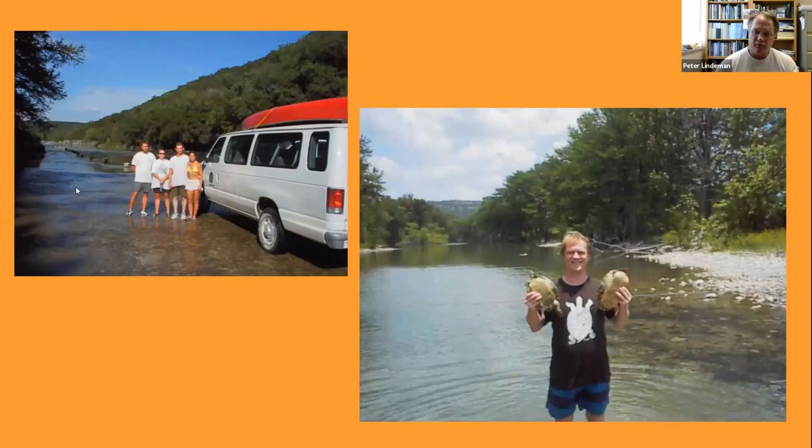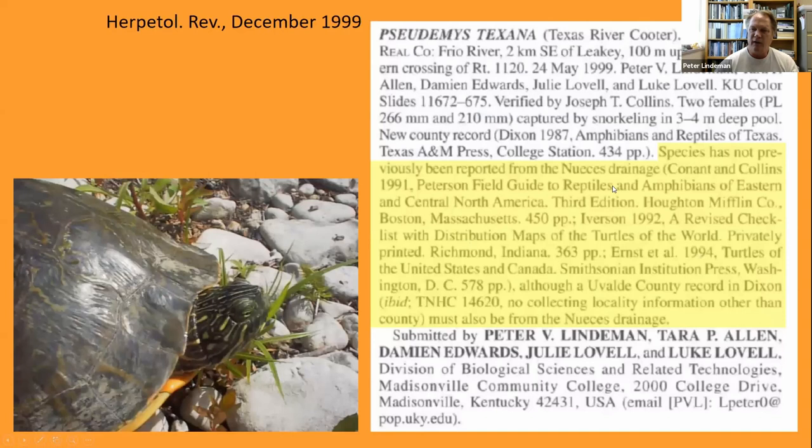As I brought those turtles up to the surface and over to the shore, I shook the hands of each of my four students and said, 'Congratulations, that's your first publication,' and here it is — a little Herpetological Review note saying that we had caught Pseudemys texana in Real County, part of the Nueces River drainage, a river drainage they had not been reported from previously. There was one specimen found through further research from Uvalde County, south of where we were, which would also be part of the Nueces drainage, although there's no information on where exactly that specimen was captured.